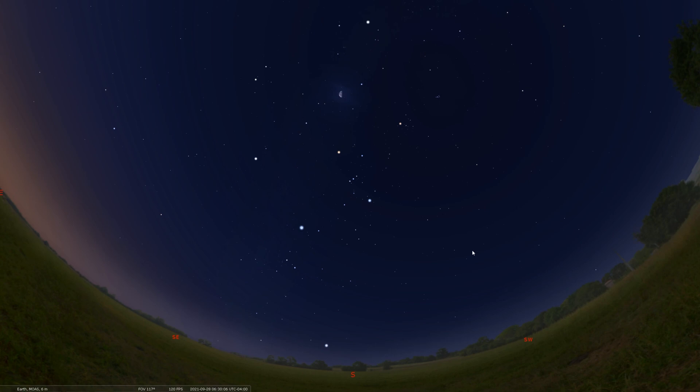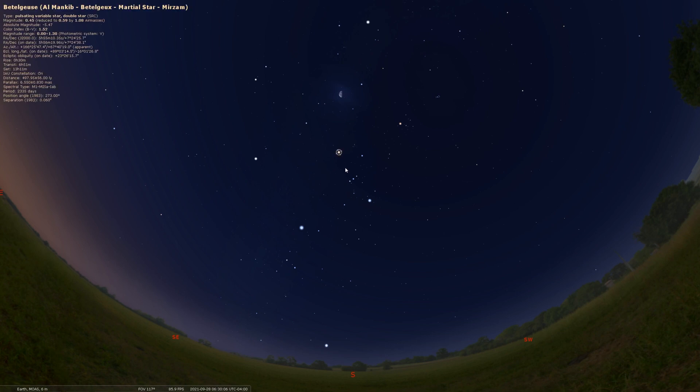One thing with Orion — if you know him already, which I'm sure many of you do — is you've got to find his belt first. Those three stars that line up in a row: there is Orion's belt right there. And once you find the belt, everything else falls into place. We have his shoulder stars, with his right shoulder named Betelgeuse right here. And his left foot down here is called Rigel. Those two stars are different colors — a very stark difference between them. And these are the feet stars down here, turning on the shape of Orion the Hunter.